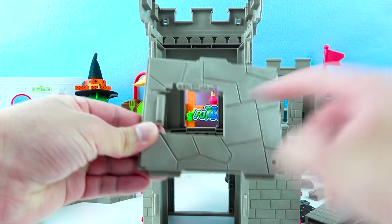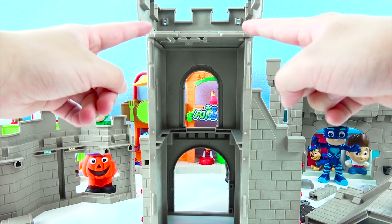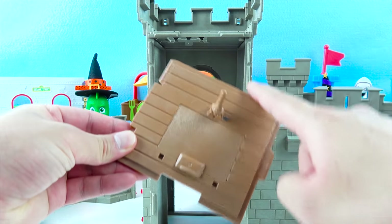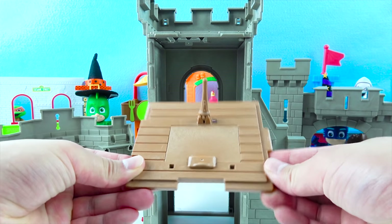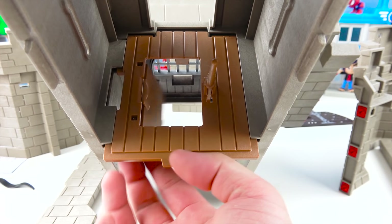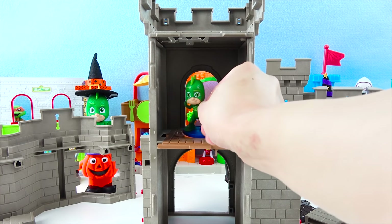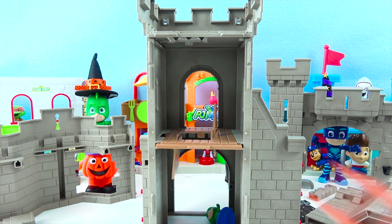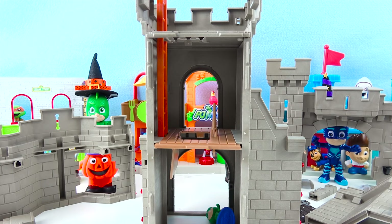There's a secret little hole that's going to be a special door. We have the first floor. Let's put on the second floor — it's made of wood that's brown. And there's a lever here. There's a door that opens — it's a secret trap door! If someone tries to come inside the tower, they can push this door and it's a trap! You can also use this ladder to climb to the top of the castle.